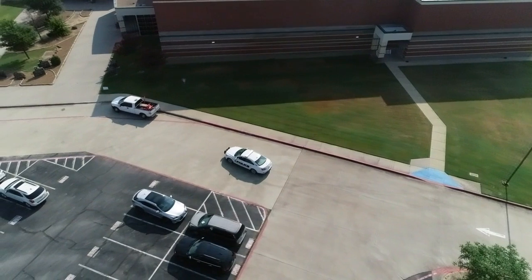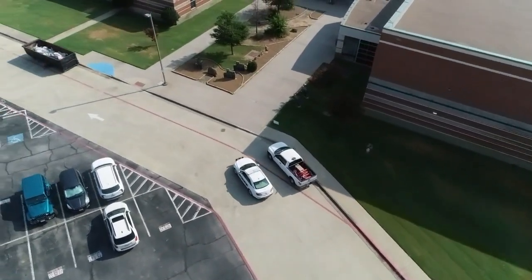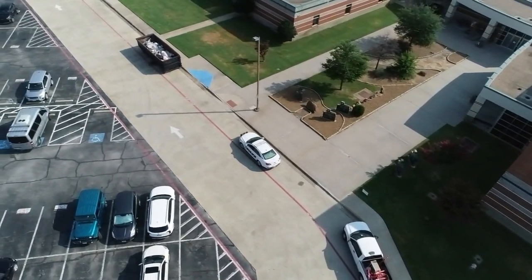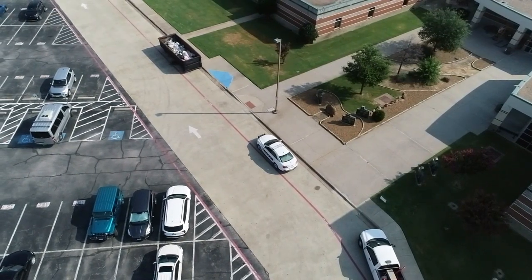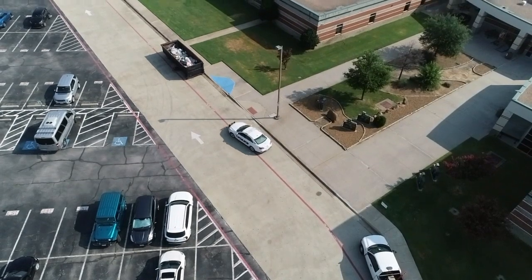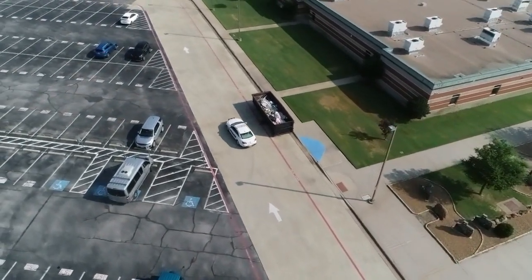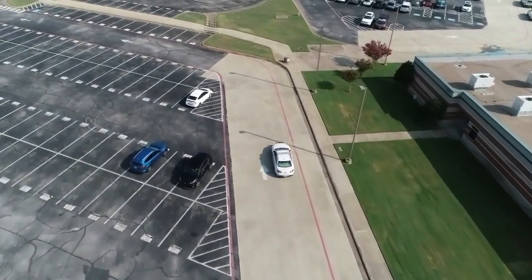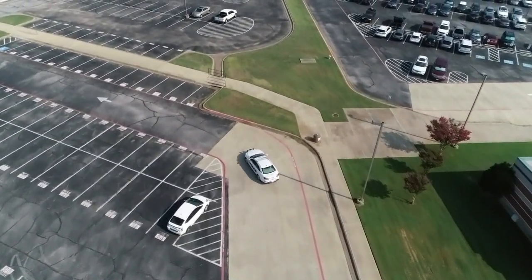We ask that you just pull up in front in the queue and let your student off or pick up your student right there, then cautiously proceed to the exit. As we continue west through the parking lot you'll be approaching the stadium. Please be very careful because you may have athletes, band members, cheer, or Majestics all down there practicing.